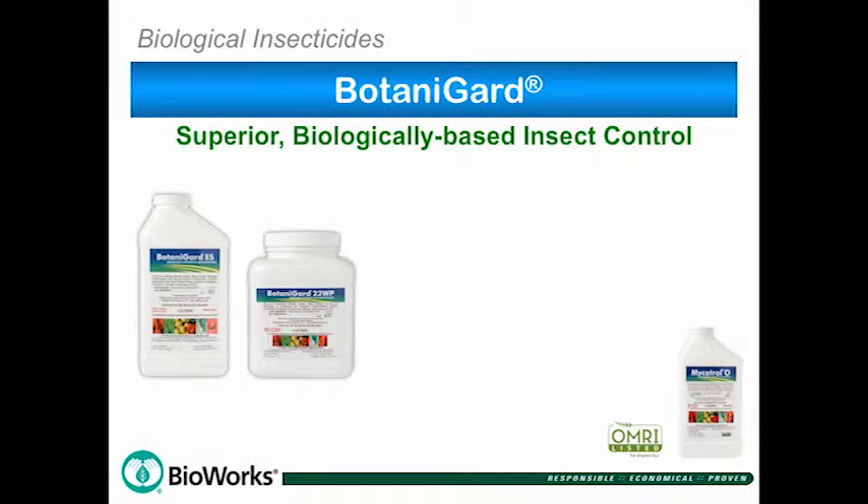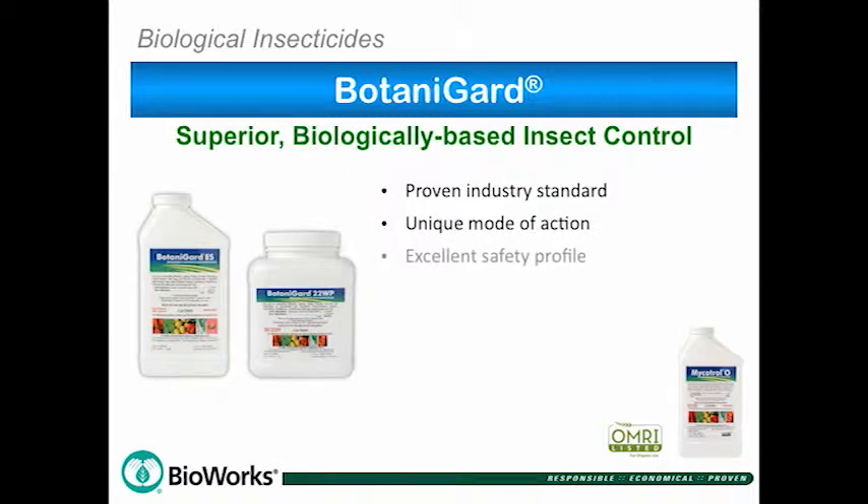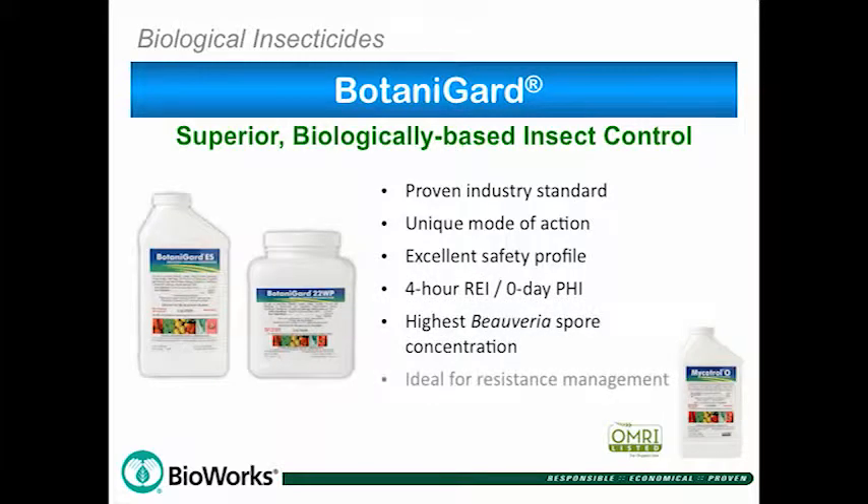Botanoguard has been EPA registered since 1995. It has become the proven industry standard for biologically based insecticides for its demonstrated efficacy on a wide range of insects. It has an excellent safety profile and a low 4-hour REI.